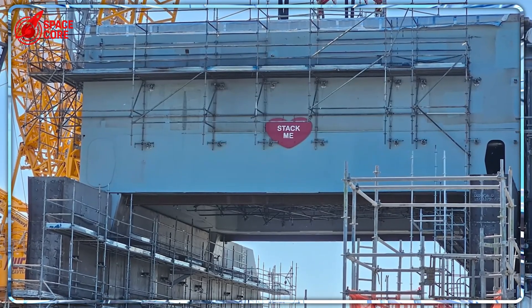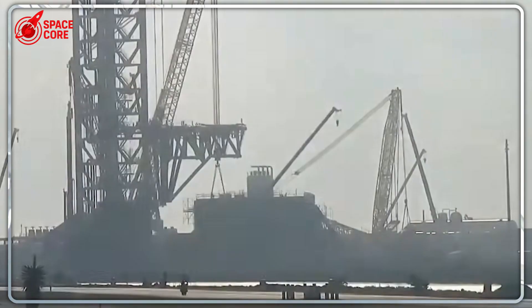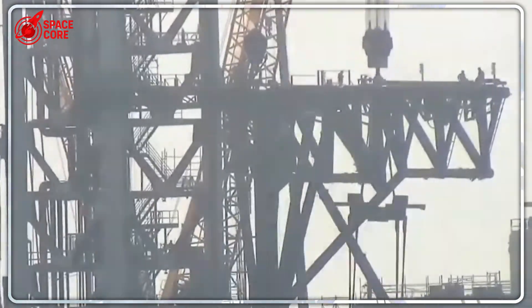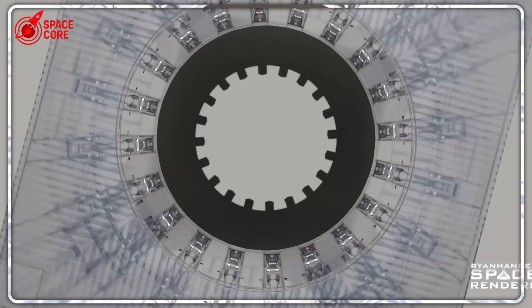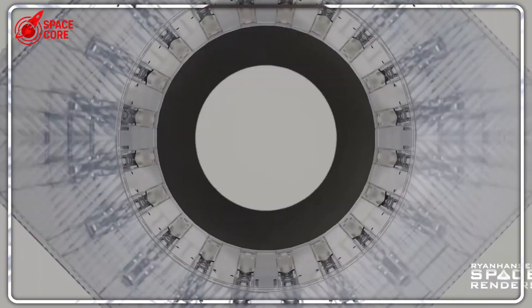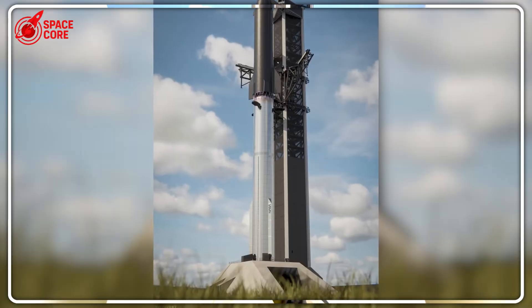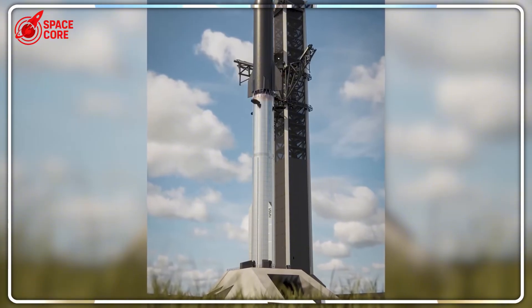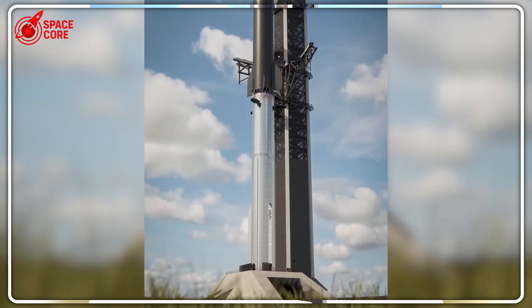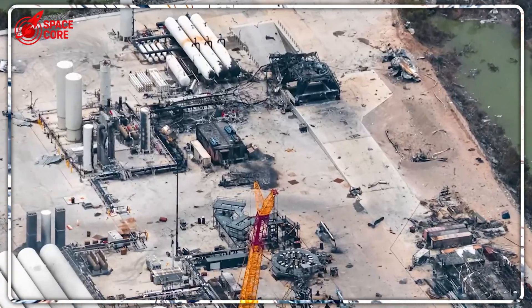Pad B isn't just another launch pad — it's a complete rethinking of how rockets should work. The steel plate system at Pad A barely survived each launch. Pad B threw that concept out completely. Instead, dual flame buckets channel the inferno away from sensitive equipment. One system tries to absorb punishment; the other redirects it entirely. Pad A needs extensive repairs between launches, while Pad B was designed for rapid reuse — the difference between rebuilding after every flight versus simply refueling and launching again. Most shockingly, the orbital launch mount completely eliminates the traditional six fixed legs. This is a fundamental reimagining of rocket engineering.